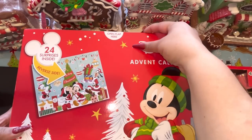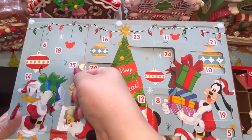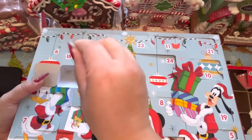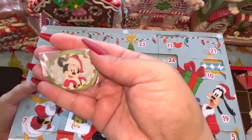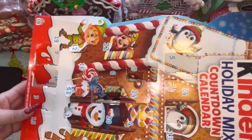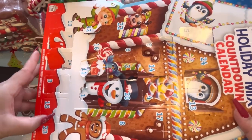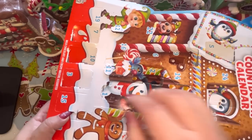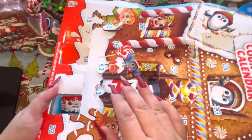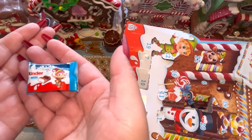Now we have the boring one because we keep getting the same thing — day 15. It's a mini. This is so boring — Kinder mini again. And then finally we have the Target one. This is the fourth day for the 12 Days of Christmas. What is this one? I think it's a Frosty. It is a snowman ornament — that's so cute! You get the body, the little string, eyes — oh that is adorable! The stickers, the hands. I'm going to make it!